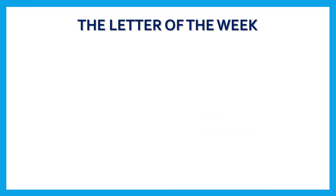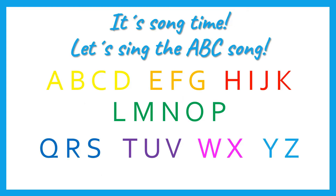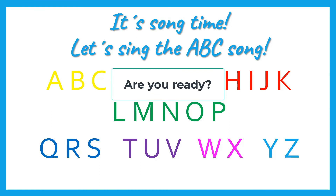Now let's sing a song! It's song time, and today we are going to sing the ABC song. Do you remember our ABC song? Good! Let's start. Are you ready? 3, 2, 1, go!